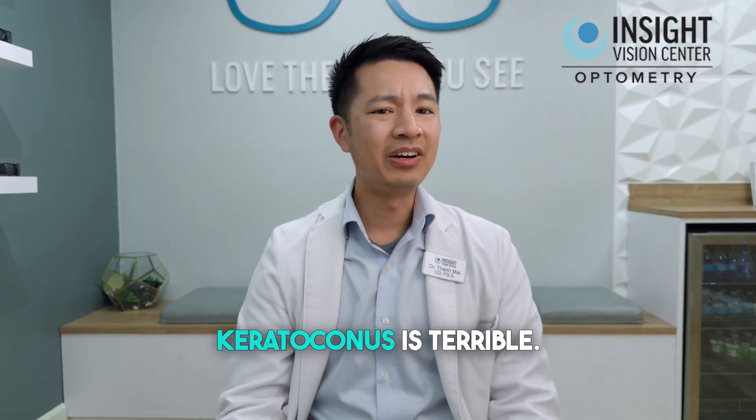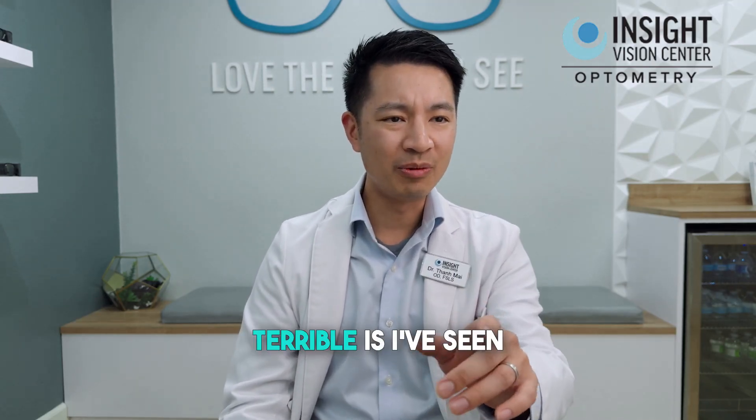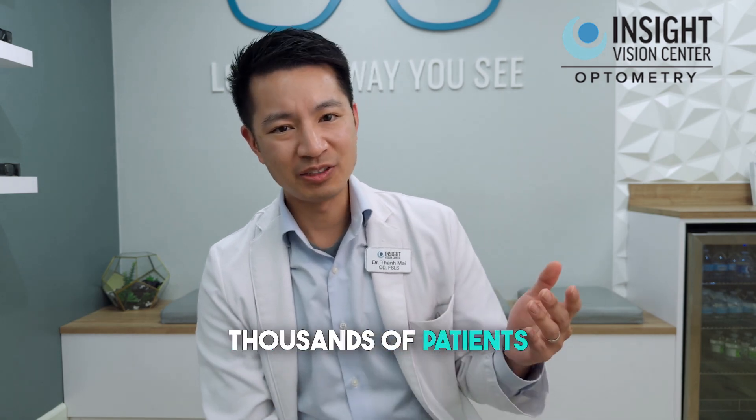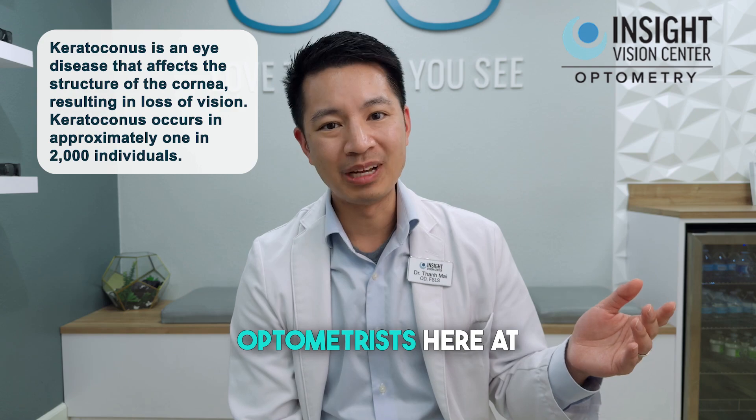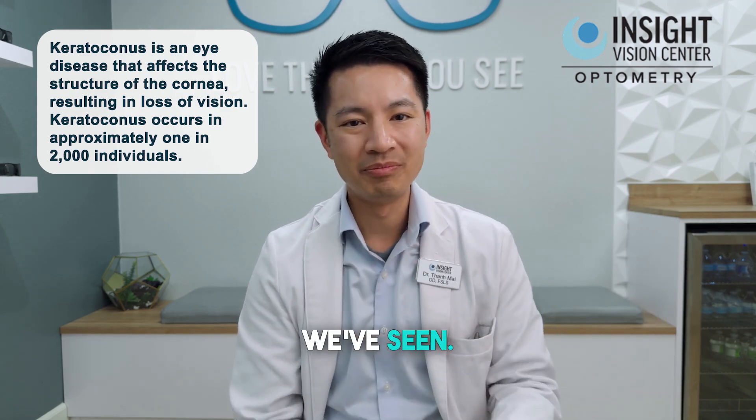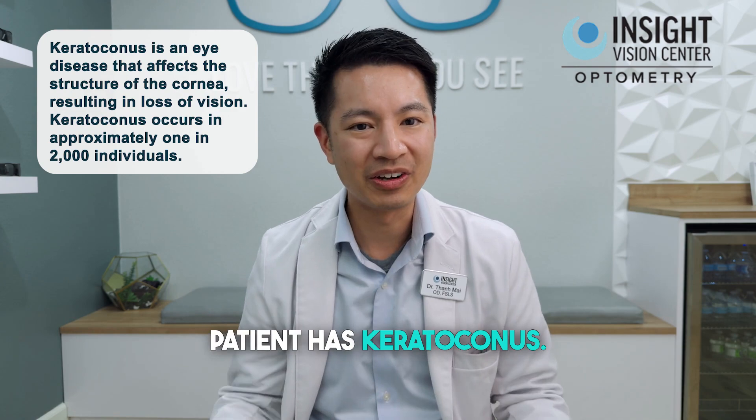You got keratoconus. Keratoconus is terrible. The reason why it's terrible is I've seen thousands of patients with keratoconus — more than 99.9% of optometrists. Here at Insight Vision Center, I've had days where every patient has keratoconus.